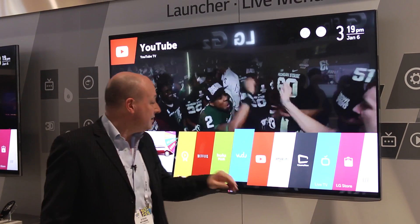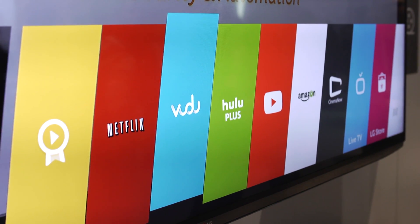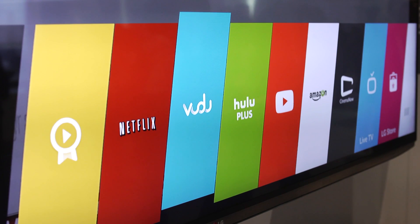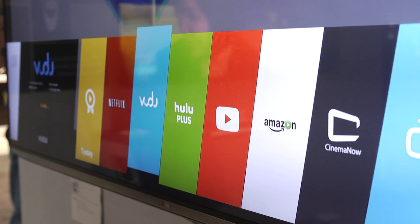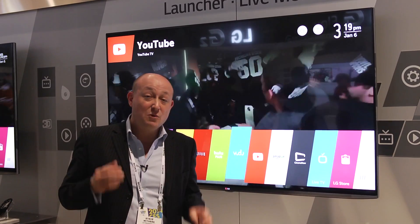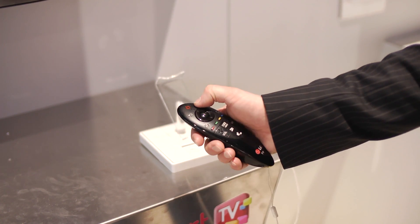You can see behind me here all these different apps relate to certain features. You have the usual stuff you're going to see in the UK, like iPlayer, Love Film, and Netflix. But everything is an app — so even things like the Blu-ray player attached to the TV or your set-top boxes attached to the TV will all be apps within this platform. You can just scroll through and select whatever you want.